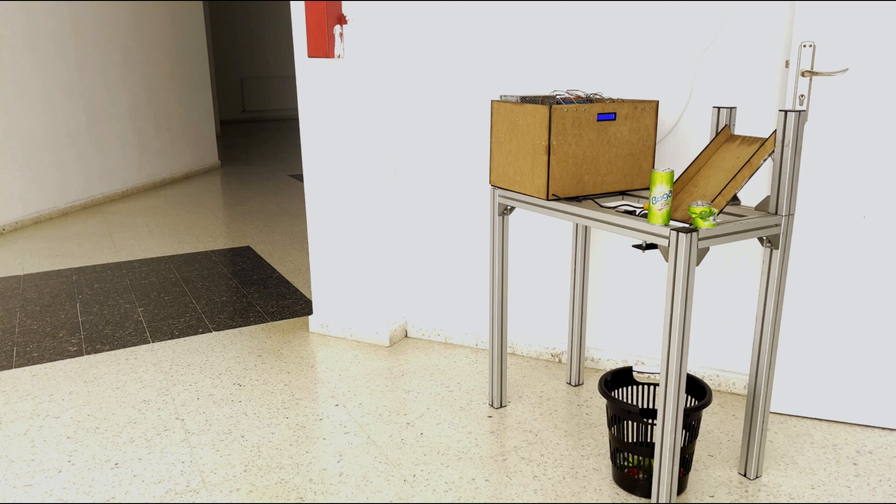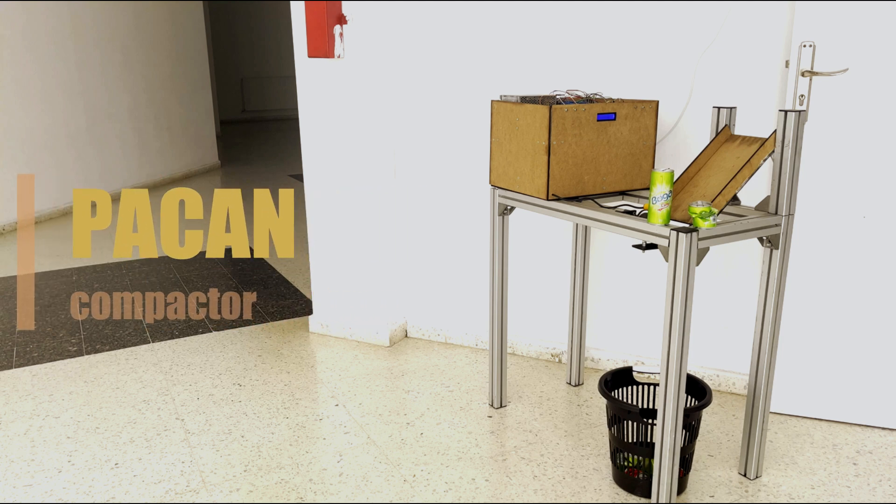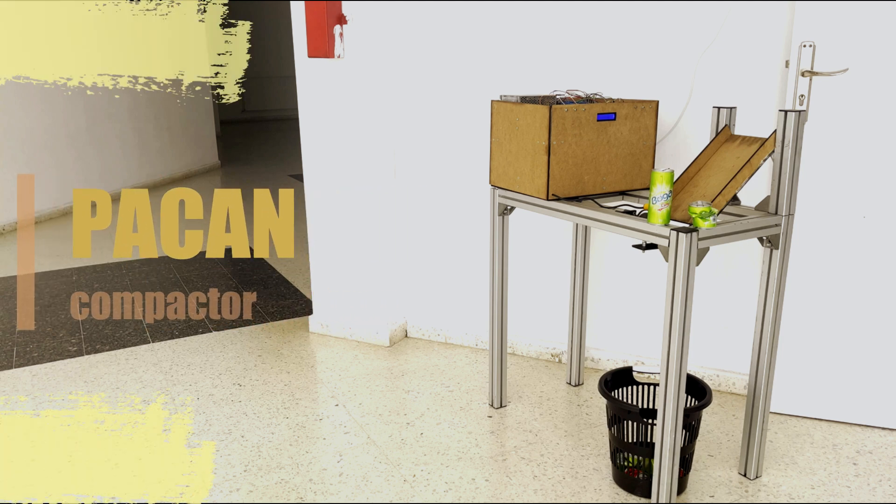Introducing PECAN, the automated can smart crusher, designed to make recycling easy and engaging. It's efficient, easy, and safe to use.